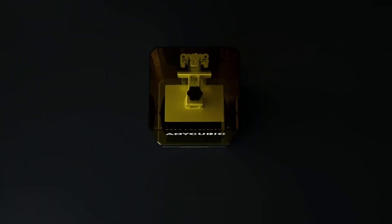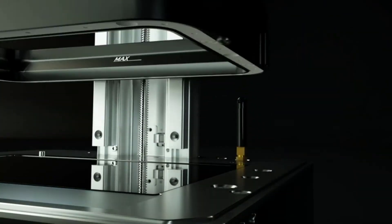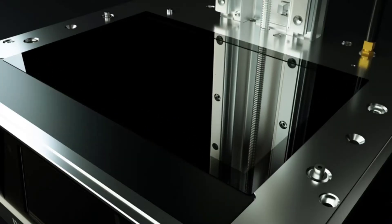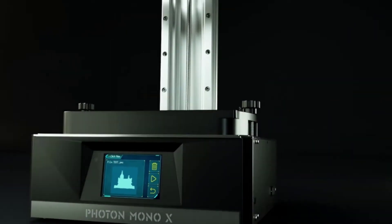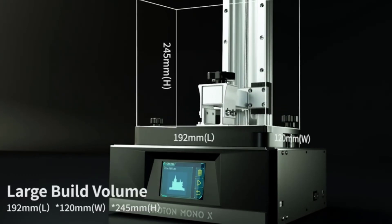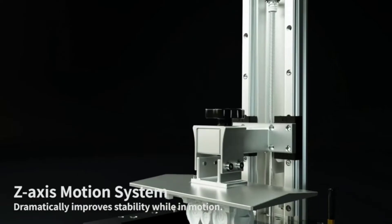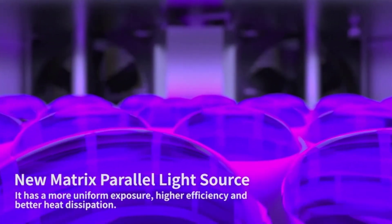At number four: the Anycubic Photon Mono X. The Photon series from Anycubic is an excellent range of resin 3D printers offering great quality results at a budget price. The Mono X upgrades the original Photon Mono, using UV light to solidify resin for extremely detailed 3D objects. It features an 8.9-inch 4K monochrome LCD screen, achieving an XY print resolution of 50 microns — an excellent resolution especially given its large build volume.